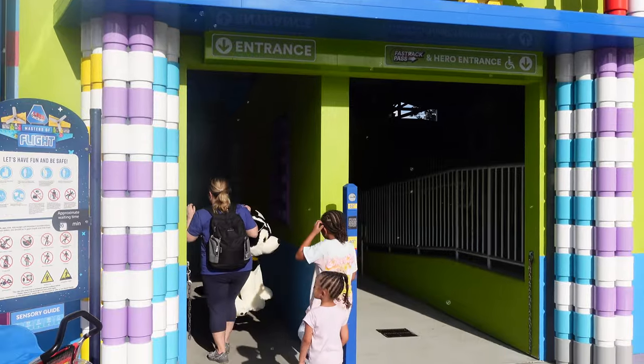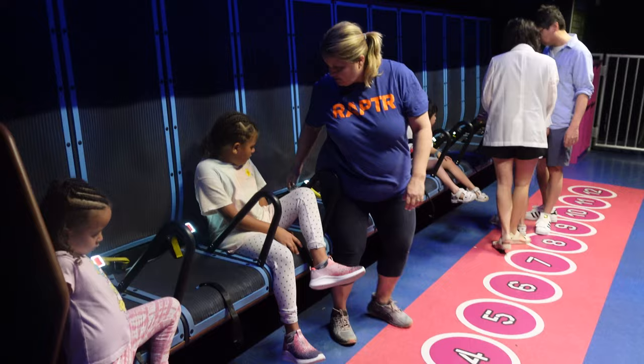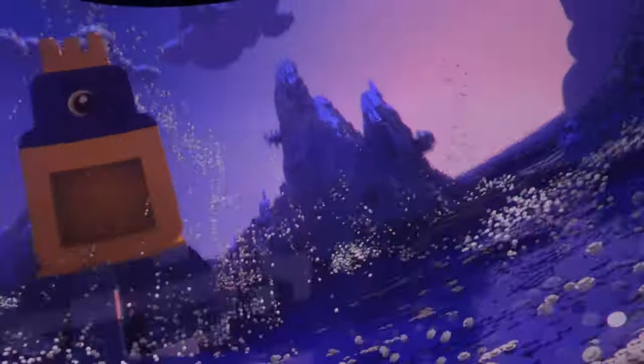Next we were on to the Masters of Flight, which is one of those immersive flying-experience type rides, and yes, it was pretty cool. Coming off the Masters of Flight, this is the first ride I'd strongly recommend — it's definitely worth doing even with a bit of a wait. It's very similar to things we've actually paid just to do that activity elsewhere, but here it's included. Make sure your kid is at least 40 inches tall.